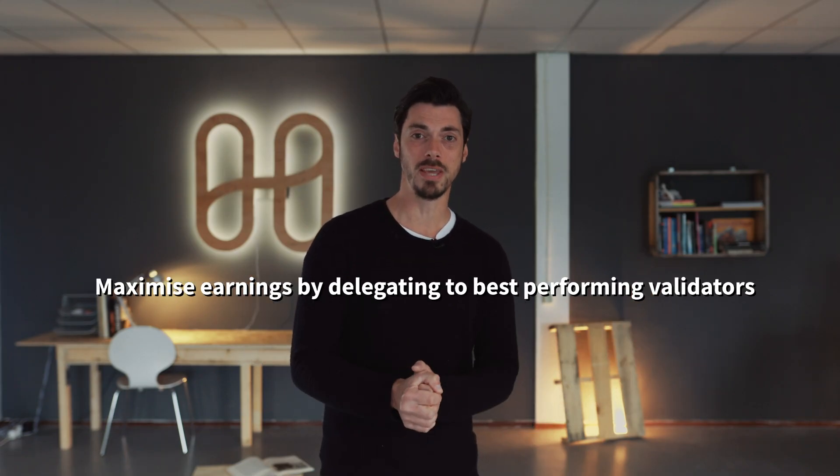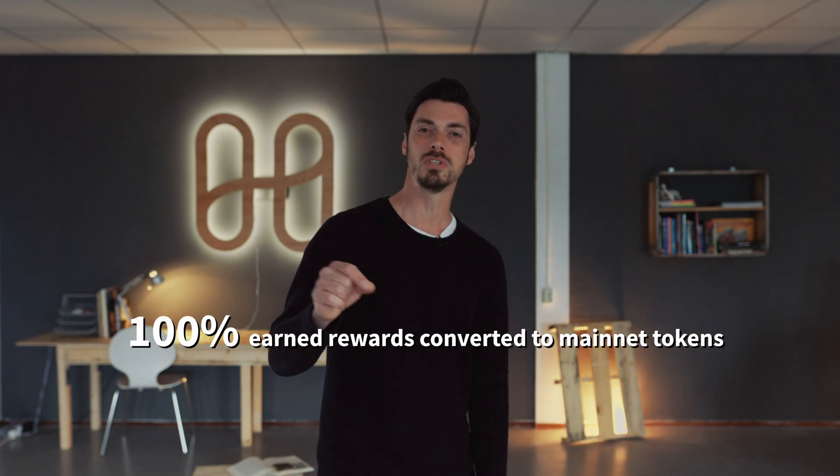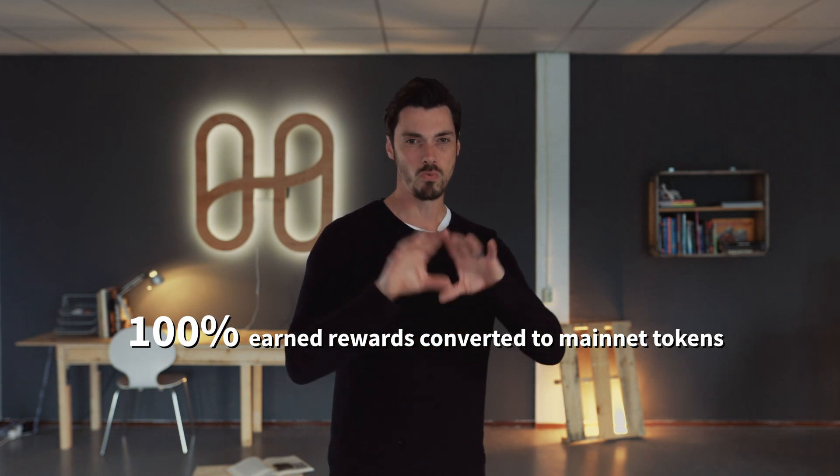It's very simple: just maximize the rewards you get during the campaign. And I know what you're thinking — what happens to those rewards afterwards? Do they just get burnt? No. You get to keep them. Not 10%, not 20%, not 50% — 100% of the rewards you receive during the campaign will be converted to mainnet tokens. Real tokens. You can't say fairer than that.